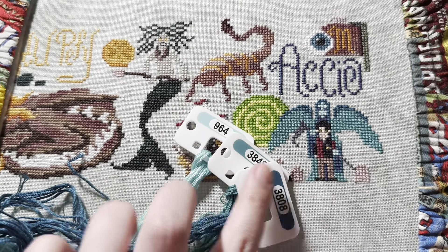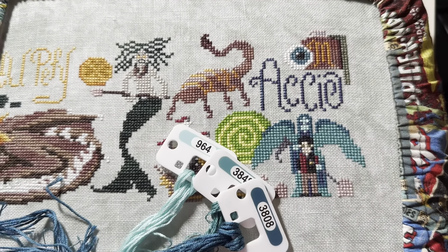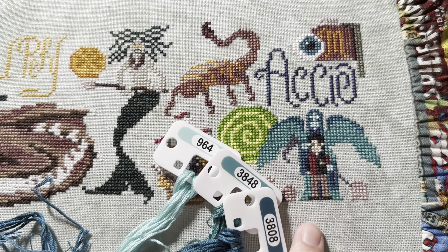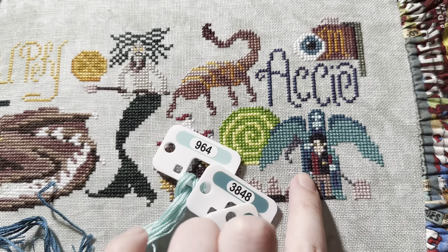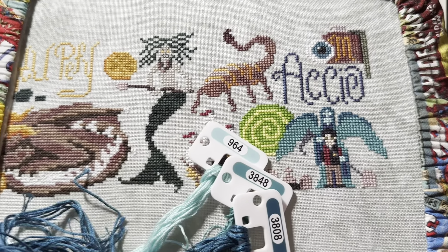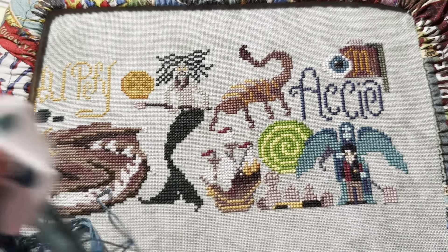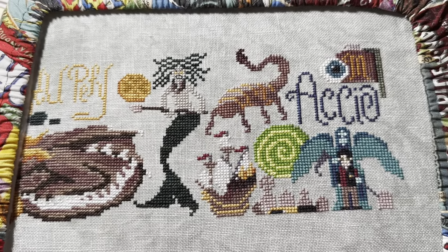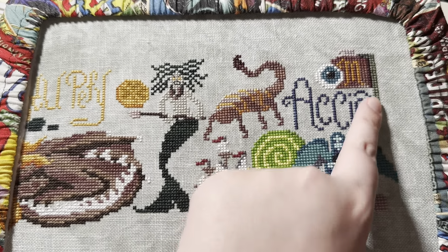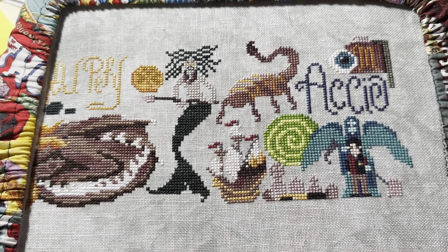I finished up the angel of death and then used Black Raspberry Gem for the shadow bits so they would stand out a little bit from Witching Hour. Witching Hour is probably what I would have preferred to use, but it would have blended too much into Harry. I am done with the motifs on this pattern except for backstitching, so I now just have the backstitching, the maze — which I started a tiny bit on — and then the diamonds and the quote at the bottom.